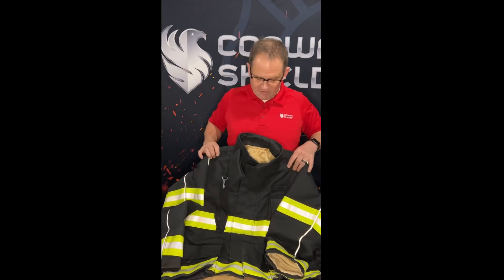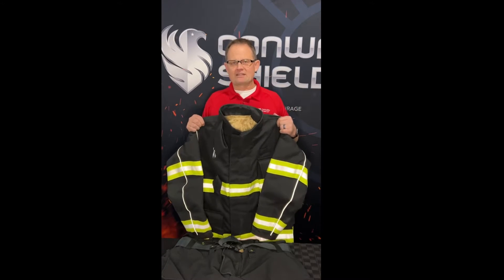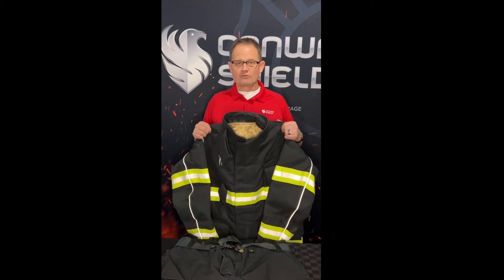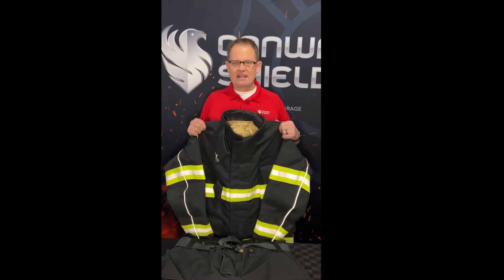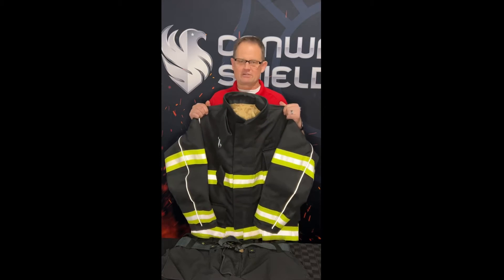So let me introduce you to Lakeland Turnout Gear. Lakeland was designed by a gentleman by the name of John Therian. John is one of the top turnout gear designers in the industry — he's designed some of the top brands you may be wearing in your station right now. He took feedback from firefighters around the country about what they liked best about the gear they were wearing, regardless of brand, and incorporated it into what he called the Lakeland Stealth Turnout Gear.